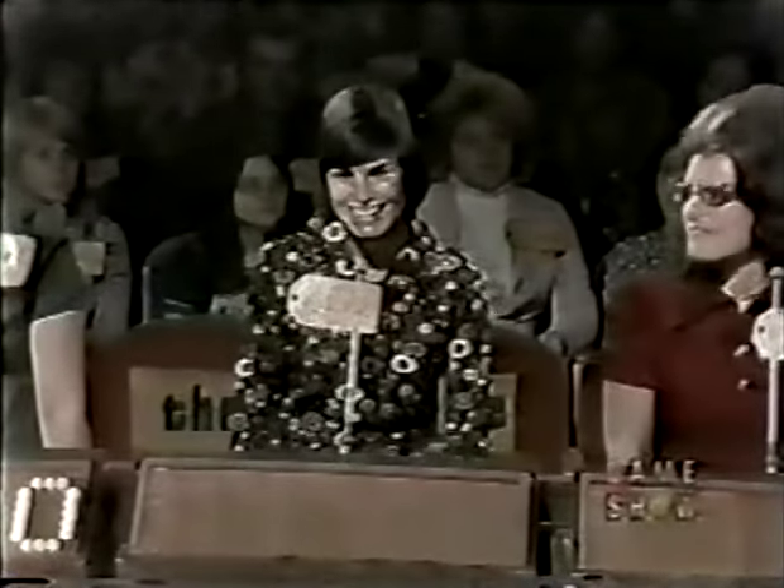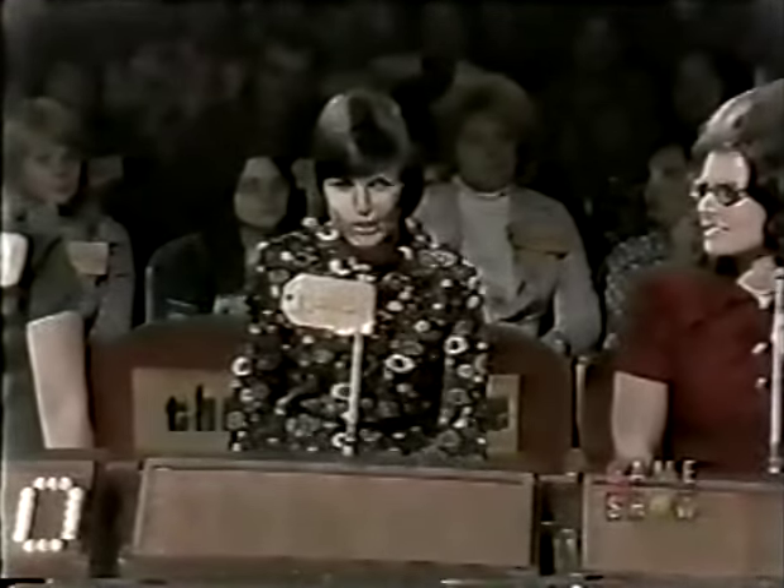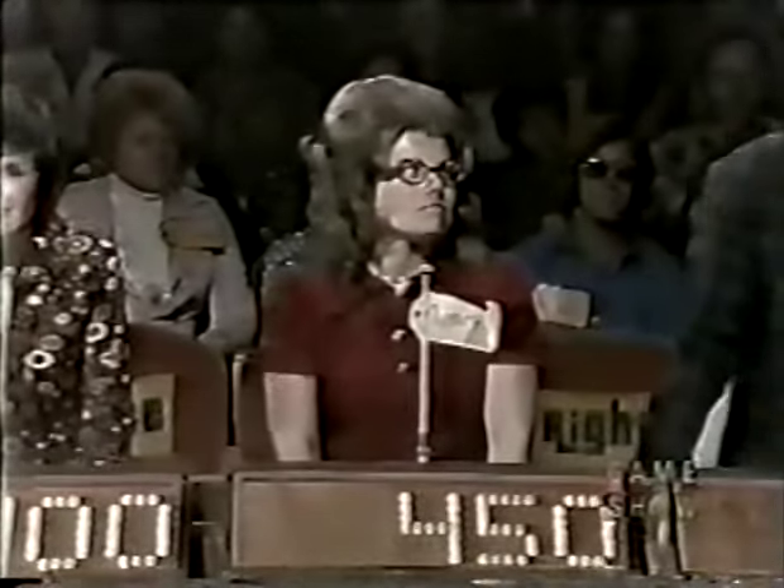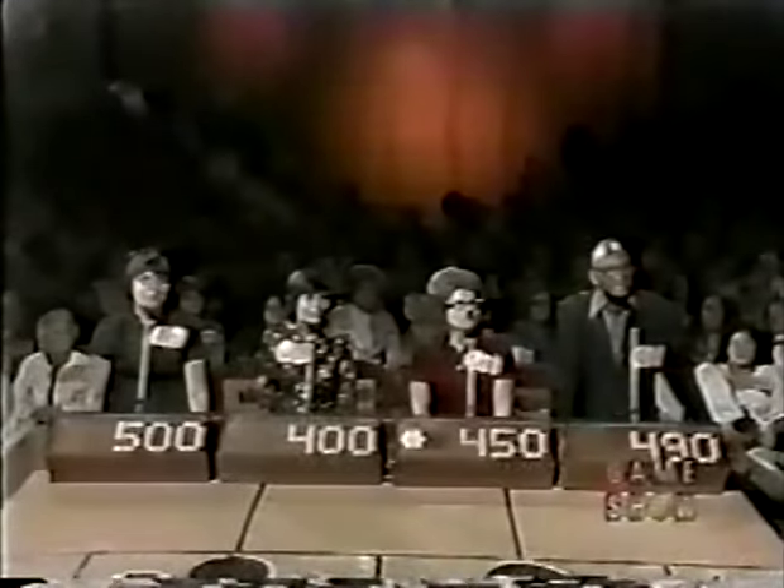John bids $490. Ruth bids $500. Laurie bids $400. Nancy bids $450. The actual retail price is $450.